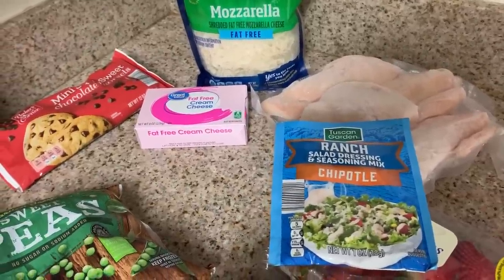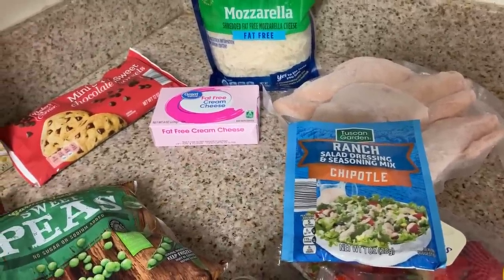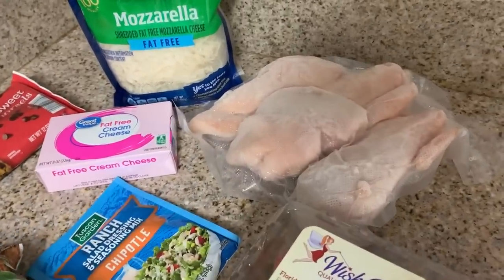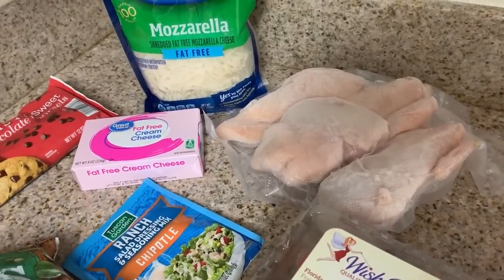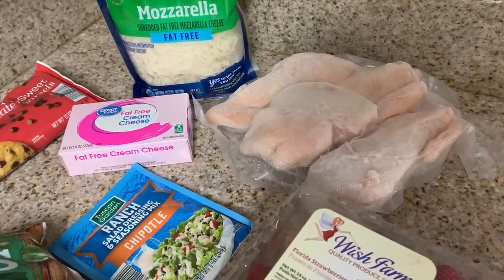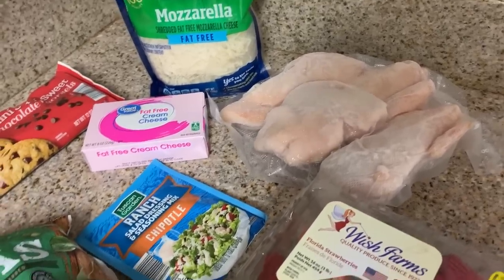I'm going to cook it tomorrow during meal prep. I'm thinking of cooking the chicken in the instant pot, but I may switch to the slow cooker because I can use a liner — it's easier to clean, especially with the cream cheese.